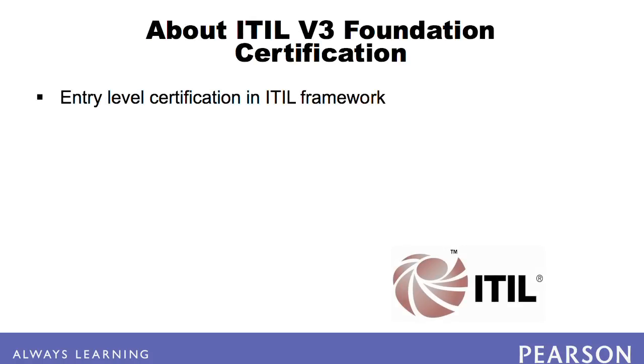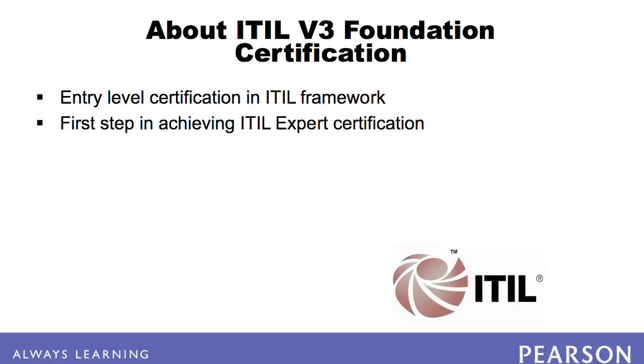The IT Infrastructure Library's V3 Foundation Exam is the entry-level certification of the ITIL framework and is sought by IT professionals and business managers worldwide. The ITIL Foundation Certificate is the first step in achieving the ITIL expert certification.